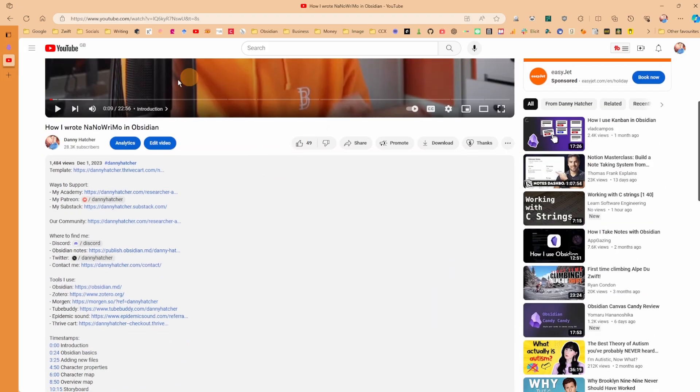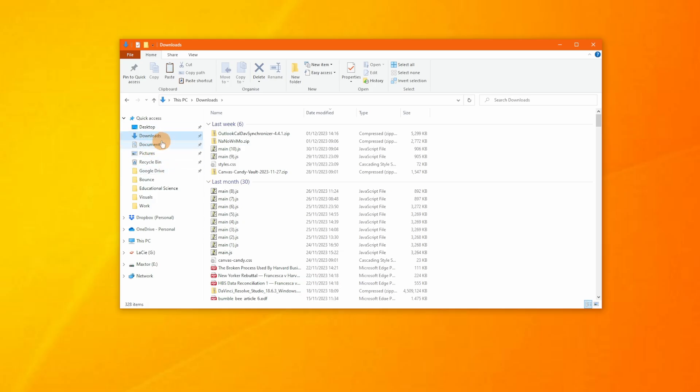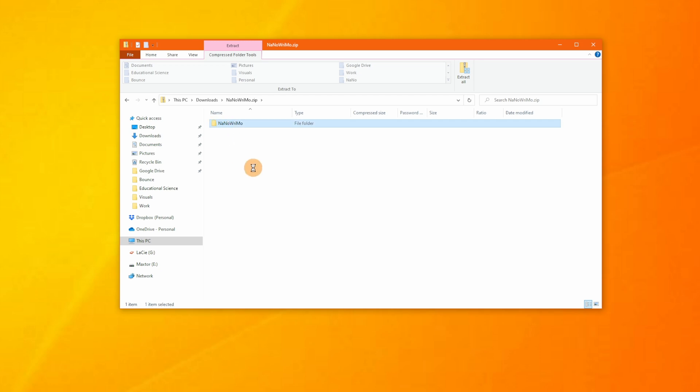I also want to go over the behind-the-scenes of Obsidian — the actual folders and files on your system that sync moves across devices. This is a recent video on my channel. In the description there's a template download, and most of my videos have a template download if there's a vault build. When you click on it you download a zip folder.